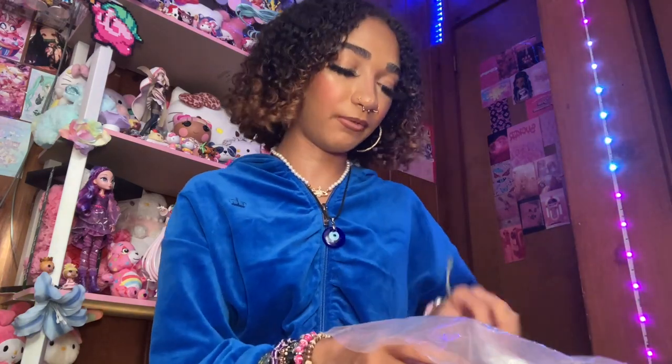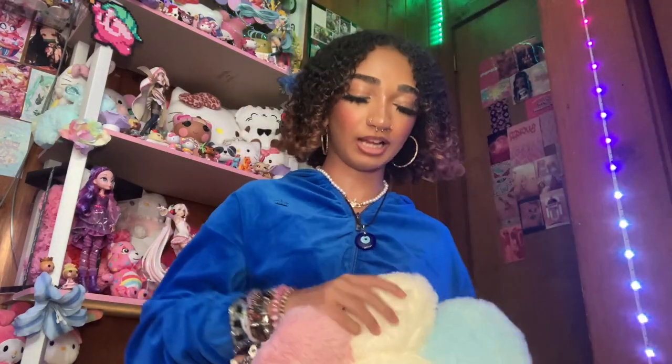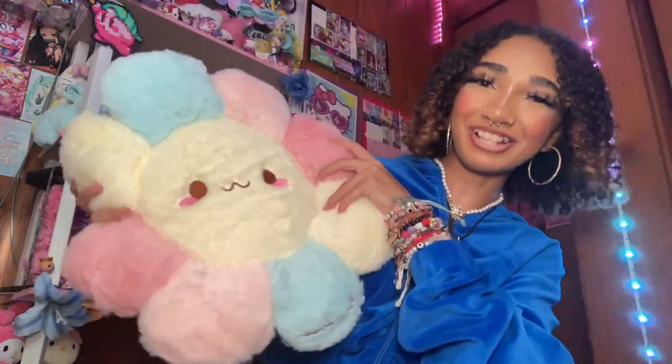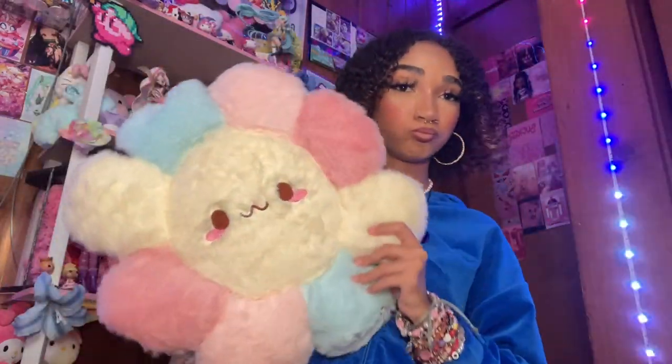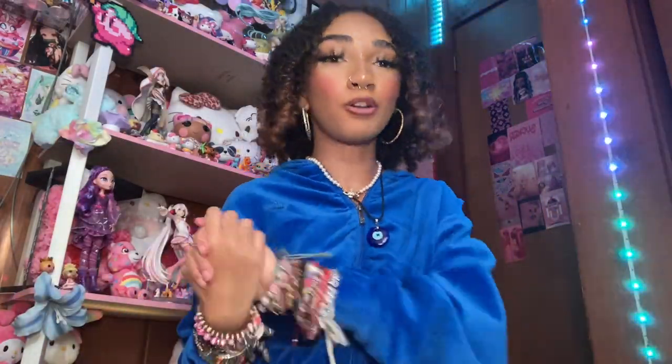The last thing I got from Temu with my own money is this really cute little flower pillow. They had this in two different sizes and I got the smaller one. They have this on Amazon for like $20 and I paid eight dollars for this. It's just this really cute little flower pillow — so soft and fluffy. I love it so much. And that's the stuff that I paid for with my own money!